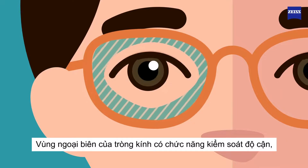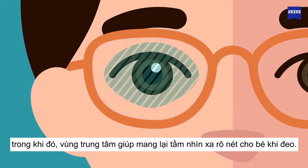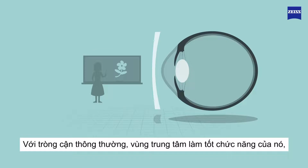The periphery of the lens is responsible for myopia control, whereas the central zone provides sharp vision correcting myopia. With standard single vision lenses, the central zone works fine,